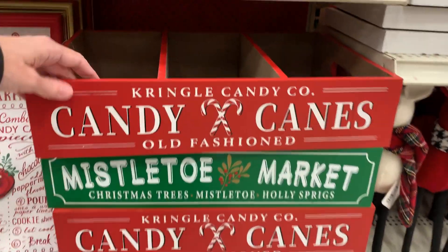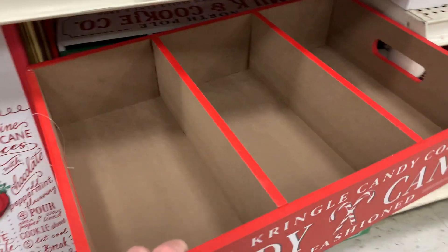These wood boxes are also nice. They've got a couple of dividers in them, so you get three compartments in each.